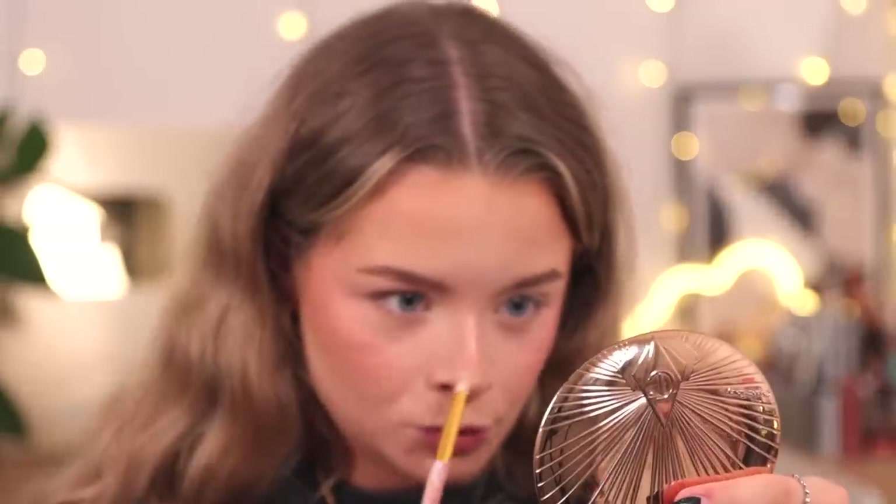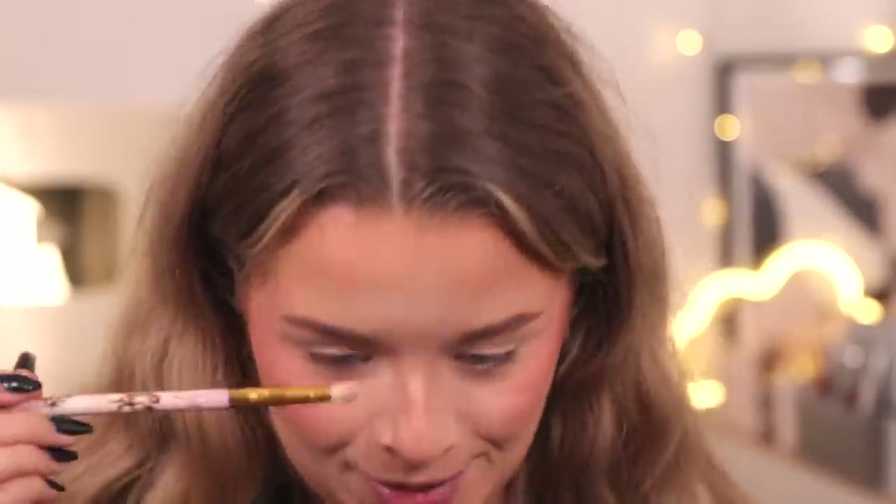I don't have a new highlighter so I'm going to use the Beauty Bay one called Beam. I don't need much more on my cheeks so I'll just put a bit down my nose.